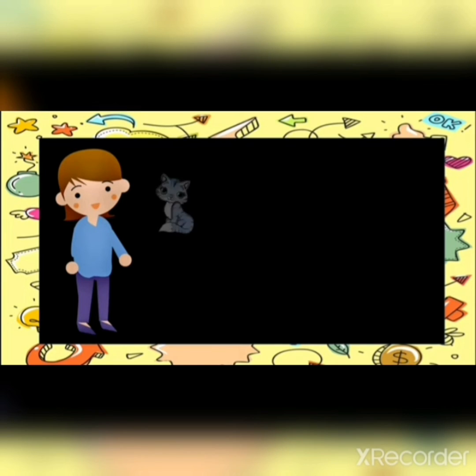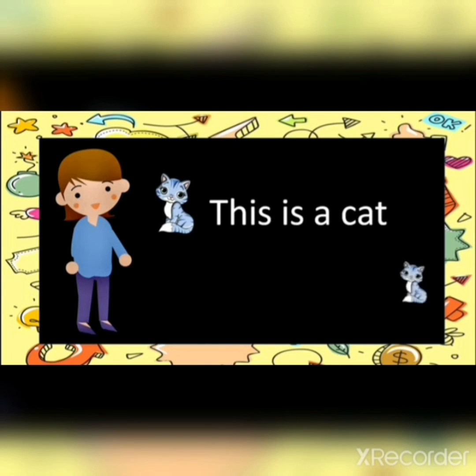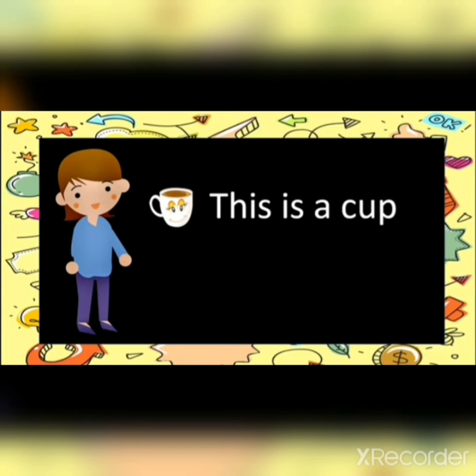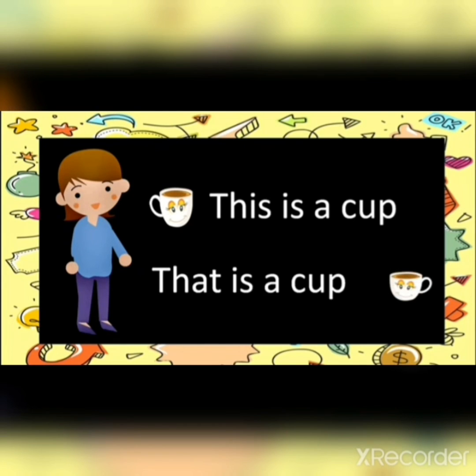See here. This cat is near to me, so I will use 'this' — this is a cat. That is a cat, because that is far from me.